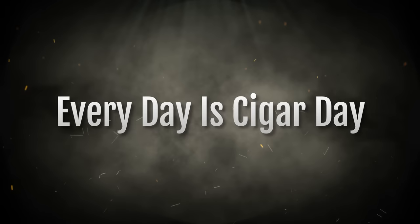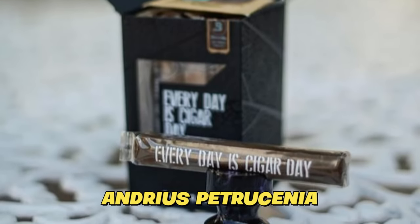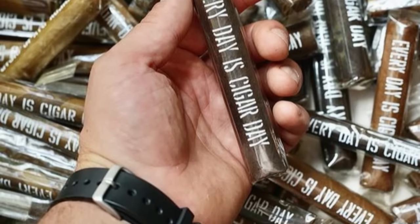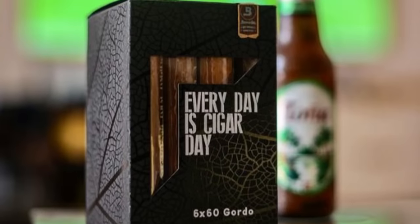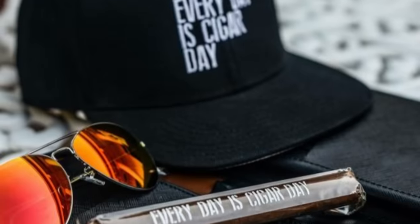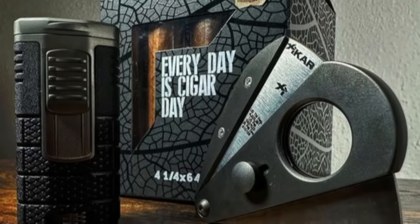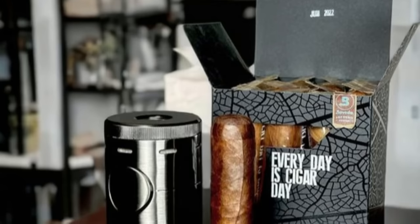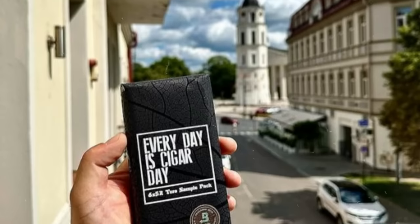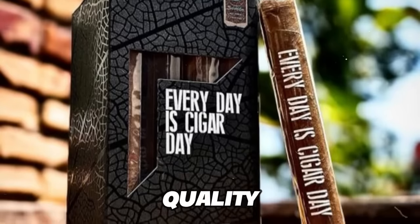Number 1: Every Day is Cigar Day. Founded by Paul Anthony and Andreas Petrosinia, Every Day is Cigar Day is a brand with a noble mission: to make premium Nicaraguan cigars accessible to aficionados without breaking the bank. Their belief is clear — price should never stand in the way of enjoying an exceptional cigar daily. Through a direct-to-consumer approach, they bypass middlemen, ensuring affordability without compromising quality.